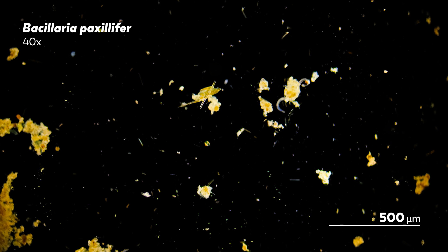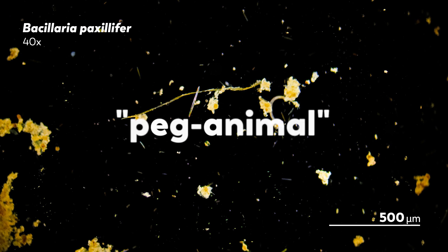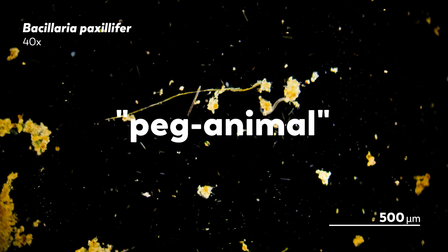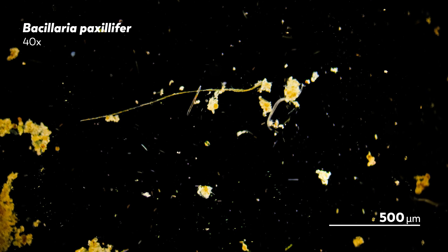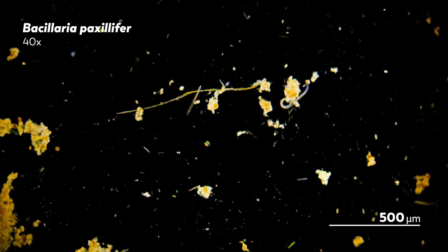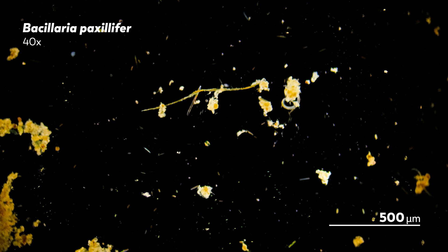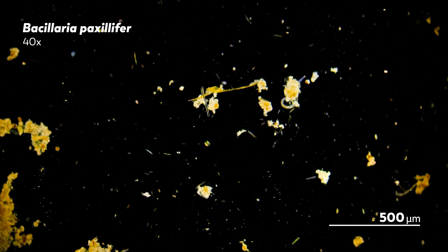The first person to describe Bacillaria paxilifer and its dance was Otto Friedrich Müller in 1783. He described the organism as a peg animal. The pegs, as he saw them, were inflexible cylinders that contained some sort of yellow creature or film. When the organism was at rest, the pegs formed a quadrilateral. And when it moved, the outer pegs began to slide, followed by their neighbor, until a whole sequence of pegs slid out into a line.